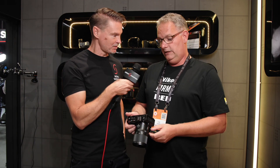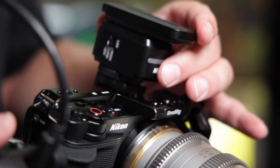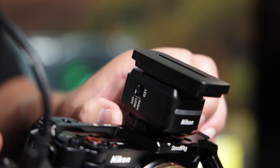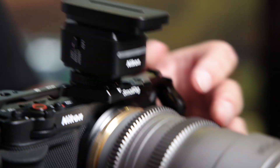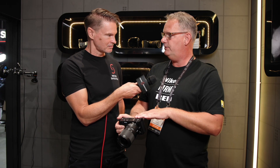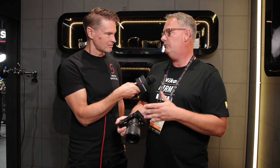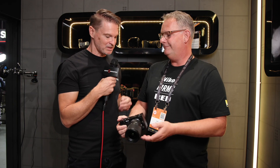This camera features 32-bit float audio recording — definitely a first in this price class — based on technology from Nokia. There are five different polar patterns to choose from, plus digital out via the digital hot shoe, and you can also run line in and line out with a 3.5mm jack, so all the standard connections are available.